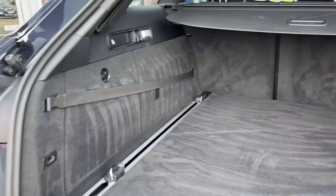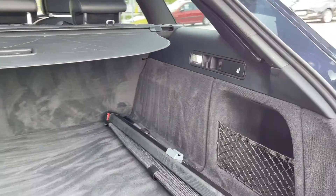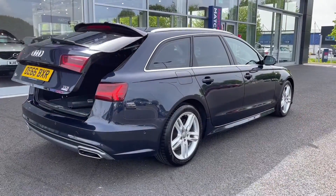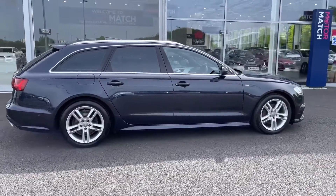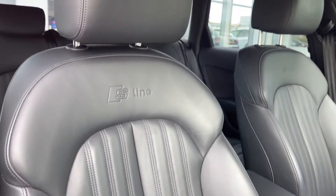The boot itself is nice and spacious as you'd expect from an estate car and you do have the privacy cover on top which you can pull over to keep your valuable items safe and out of sight. This car boasts the optional extra of the hands free boot system worth £750, which is just great to have for loading up the car. The driver's interior is looking nice and tidy with the aluminium detailing and S line branded sports seats in the front.